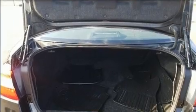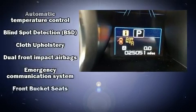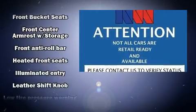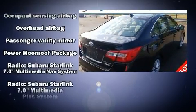Subaru also prioritized safety and security with features such as dual front impact airbags with occupant sensing, front side impact airbags, traction control, brake assist, anti-whiplash front head restraints, a panic alarm, an emergency communication system, and four-wheel disc brakes with ABS.